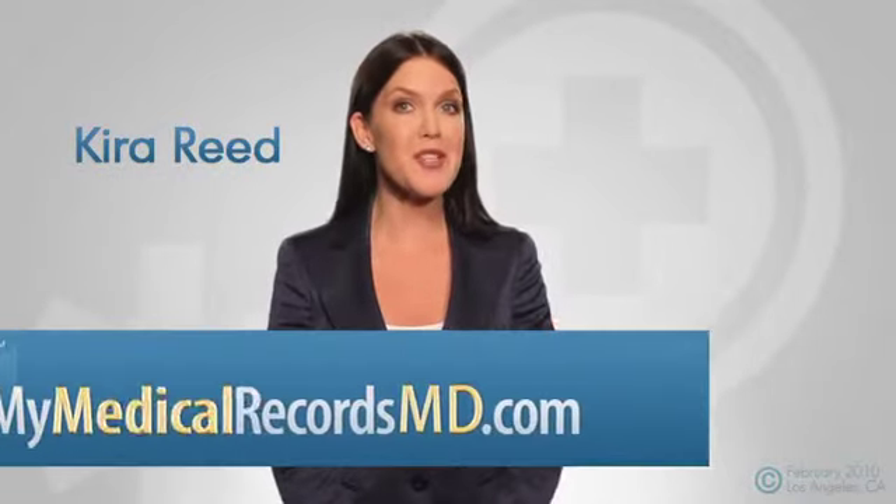Hi, my name is Kira Reid. Welcome to this special presentation of My Medical Records Pro. Doctors are facing more challenges than ever, and it's likely you too are dealing with one or more of these situations.